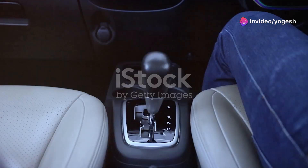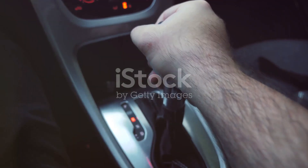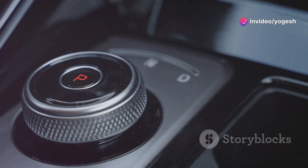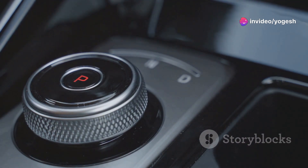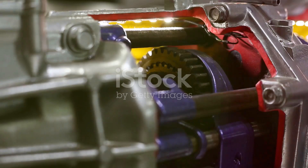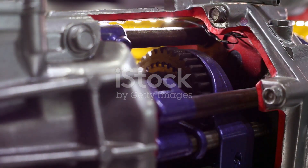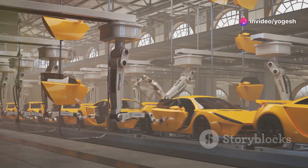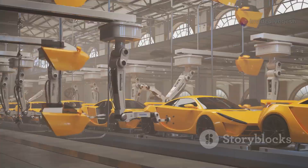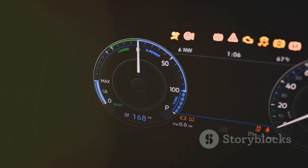Let's compare them side by side. Conventional automatics give you stepped acceleration and a mechanical, engaging feel. CVTs offer smooth, uninterrupted acceleration — sometimes described as a rubber-band effect. Automatics are more complex with gears and clutches; CVTs are simpler but need precise computer control. Automatics excel in performance and durability, making them ideal for trucks and sports cars. CVTs shine in fuel efficiency and comfort, perfect for daily commuting.